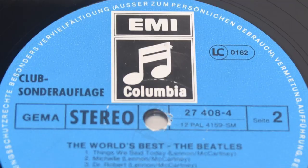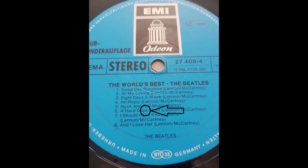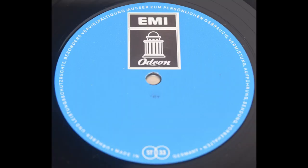The second most misprinted album in Germany, in my opinion, is the world's best. A very unusual misprint — it has a Columbia label instead of Odeon. A Hard Day's Night is missing the apostrophe. The later pressing is also missing the apostrophe in A Hard Day's Night, and the second side of the record is completely without text.